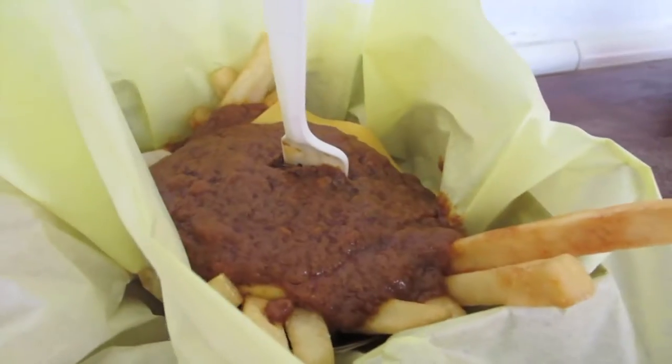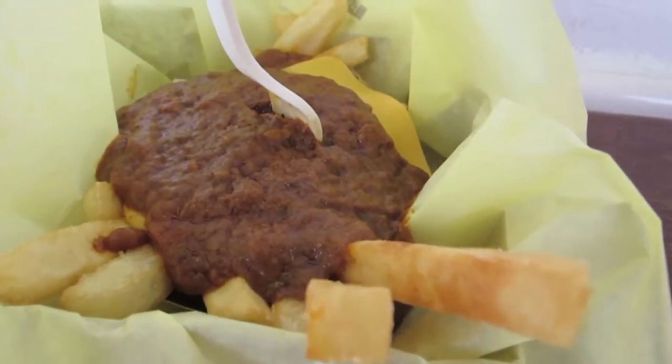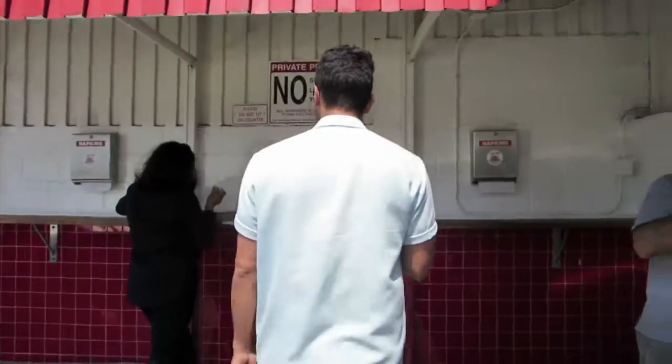It's really all about the chili here at Tommy's. It's going to fill you up — it's nice and hearty. It's a secret recipe. I don't really know how to make it, probably a lot of meat and some flour, but it sticks really well to the burger and the fries.